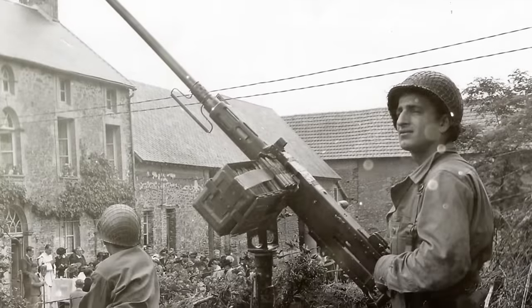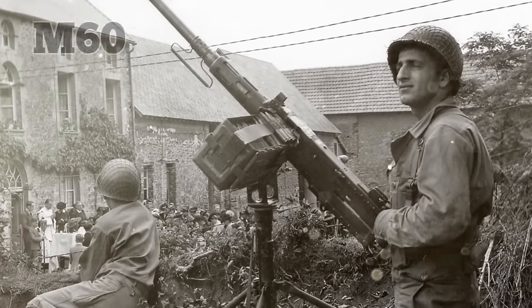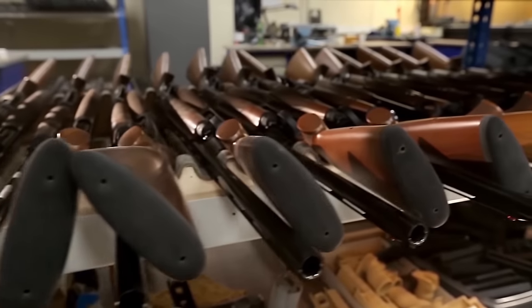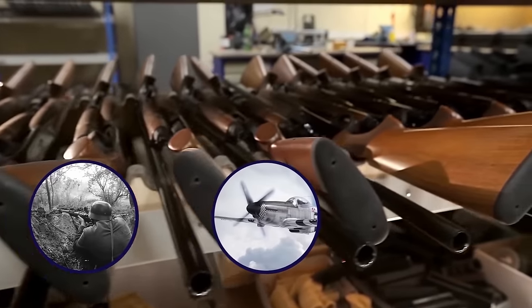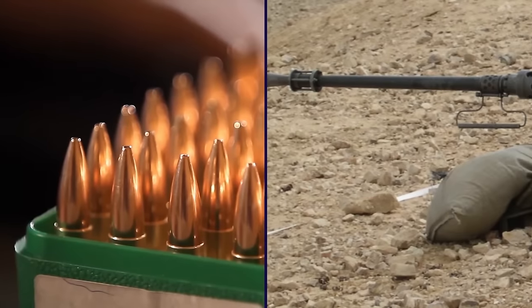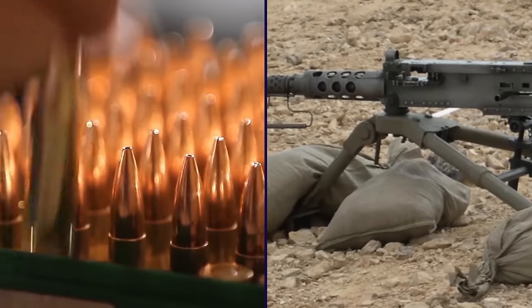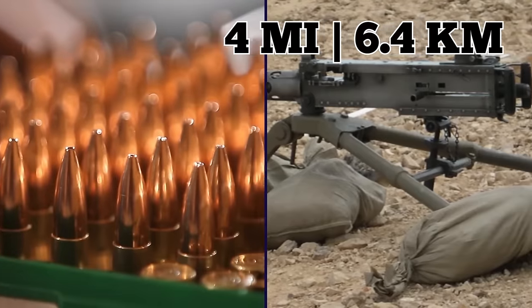One of the most popular weapons of World War II was the American-made M2 Browning .50 caliber machine gun. Almost two million were manufactured for soldiers fighting on land, in the air, and on the water. In addition to being incredibly versatile, the M2 was extremely powerful, capable of firing 550 rounds per minute at a range of over four miles.